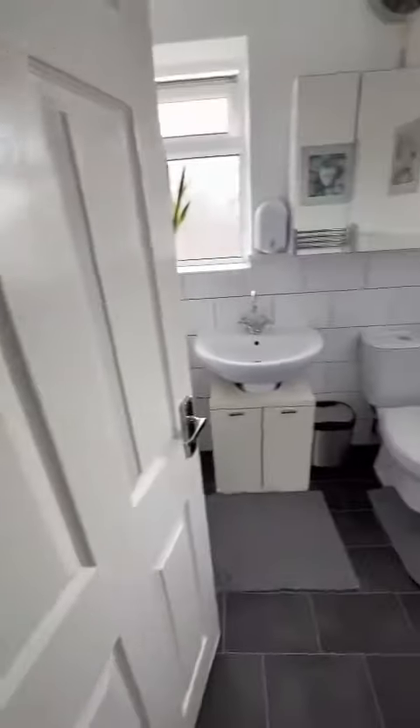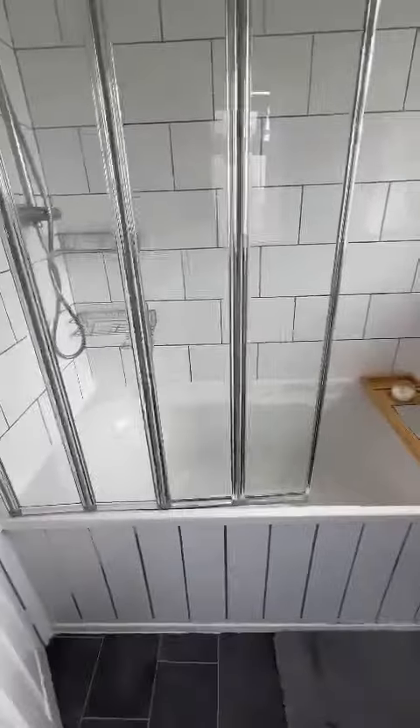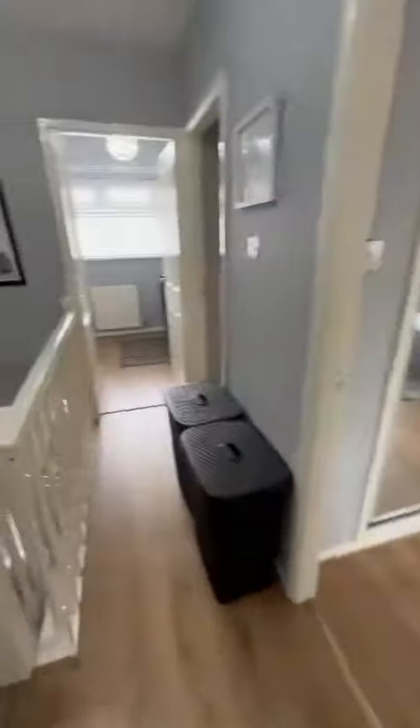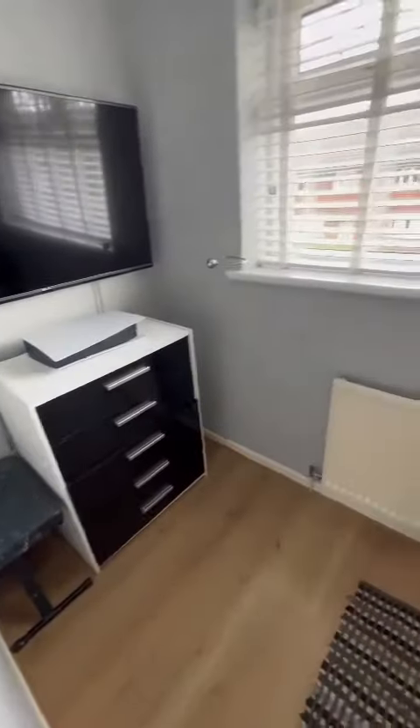As we head upstairs, straight ahead we have a nice modern three-piece family bathroom. Then towards the front of the property we have the third bedroom, which is still a decent size.